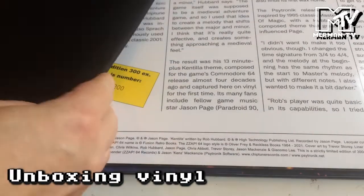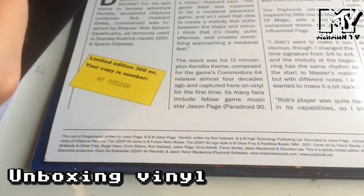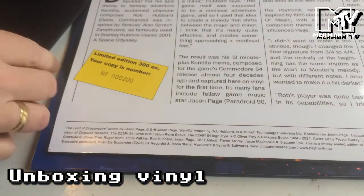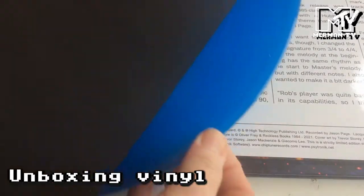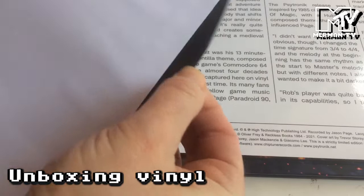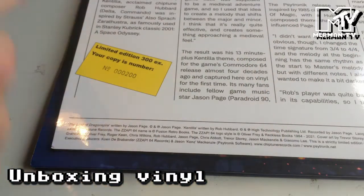So here are the Soulless LPs. I chose the red one, and there's the blue. They look fantastic. And you can see the Kentilla Dragon Spa one as well — it looks like that.